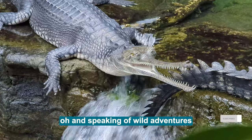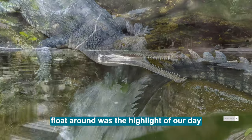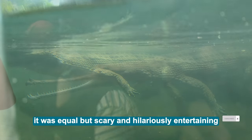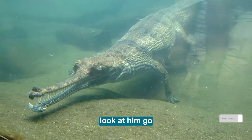Oh, and speaking of wild adventures, watching the Indian Gharial float around was the highlight of our day! It was equal parts scary and hilariously entertaining! Look at him go!